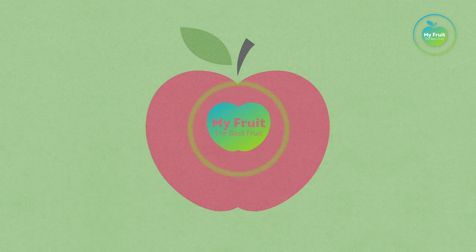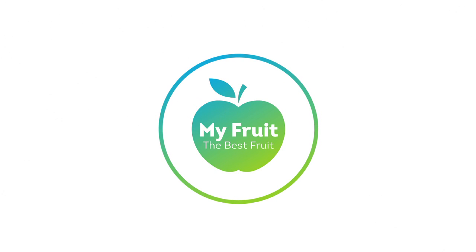This way, the consumer will also say: MyFruit, the best fruit.